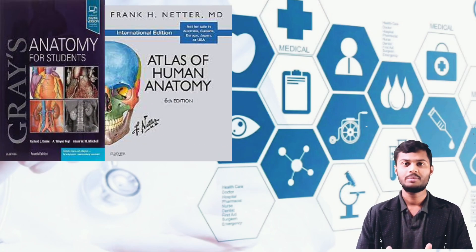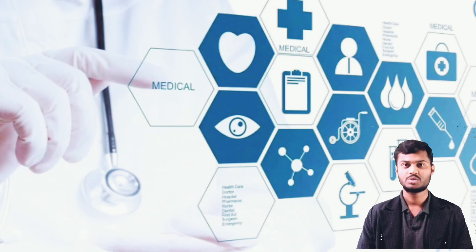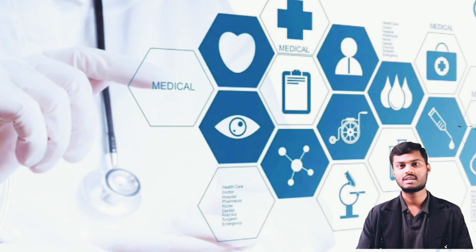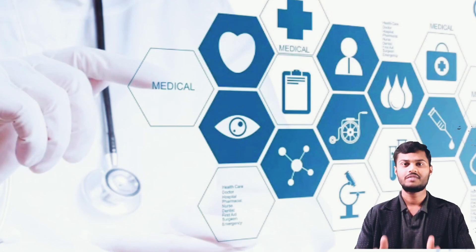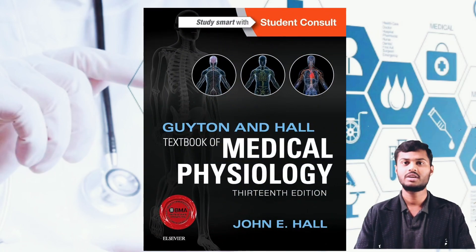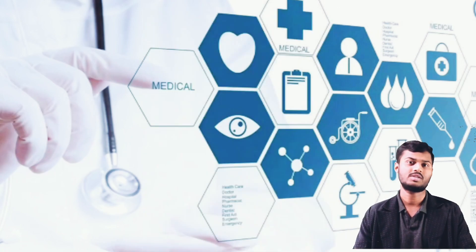For Anatomy, I prefer Gray's Anatomy for Students and Atlas — Netter's Atlas as well as Gray's Atlas. You can use whichever you are comfortable with. For Physiology, Guyton and Hall Physiology latest edition will give you crystal clear concepts of physiology.